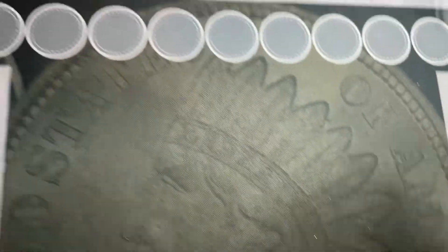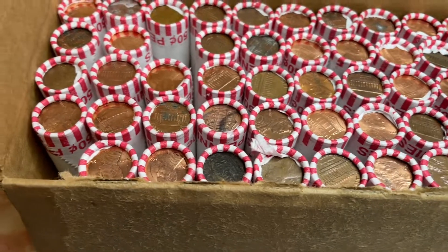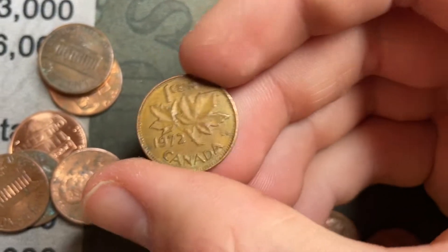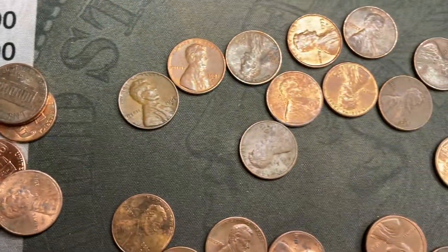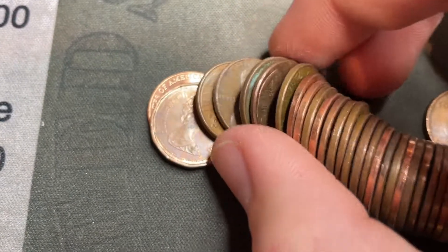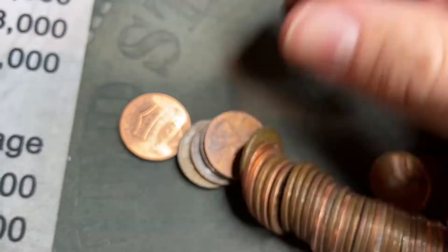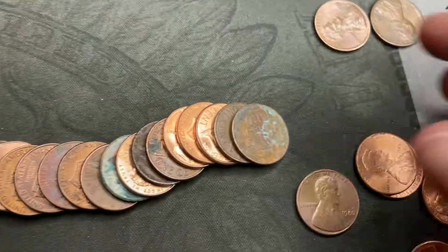I'll be hunting for old cents, wheat cents, varieties — scoping for them. I'd like to get an Indian head cent. Roll one: didn't see it at first but we're gonna have a Canadian, 1972, first found in the box. Roll two: just laid it out and we're gonna have a Canadian right there — 1986. Two Canadians in two rolls.